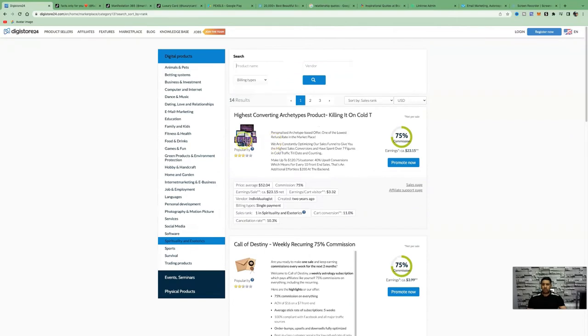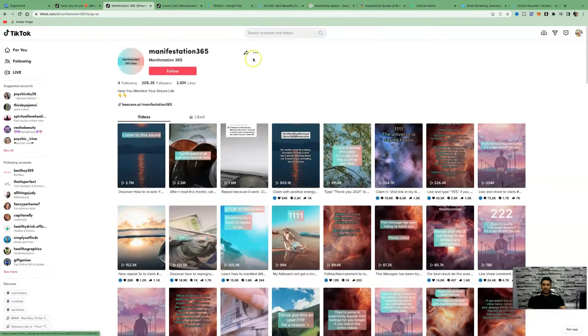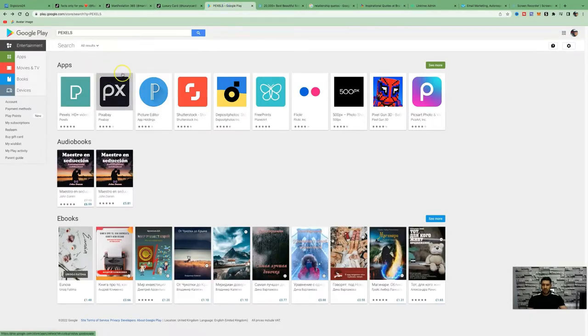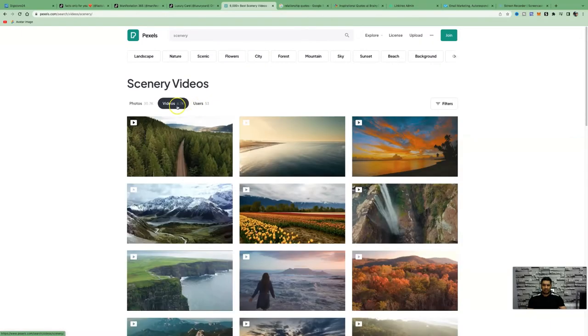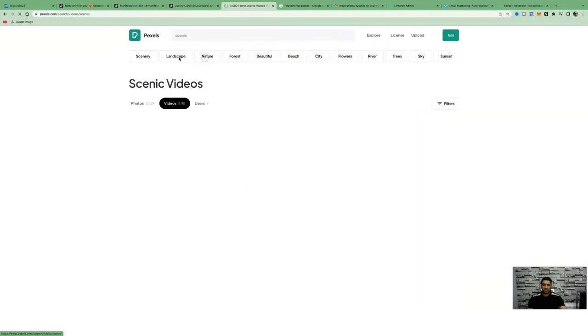To get videos like these, come over to Pexels — they also have a mobile app you can download on Google Play. Simply type in 'scenery' and go to the videos section; they have 6,700 videos to choose from. You can also choose from subcategories like scenic or nature.